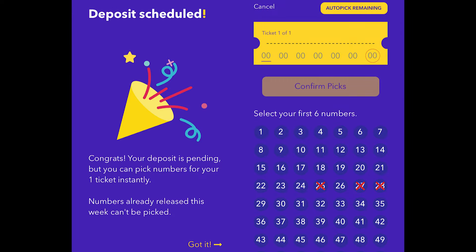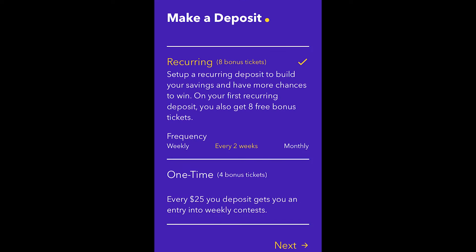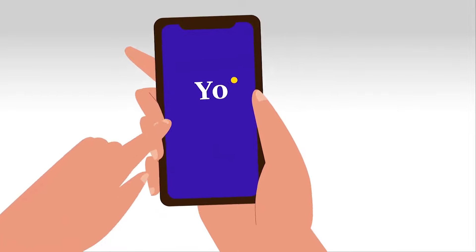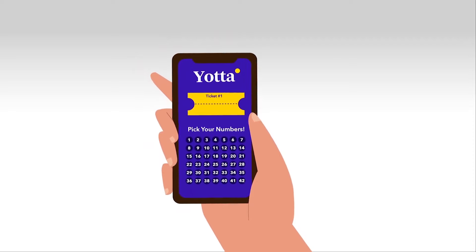If you make a deposit after the weekly contest has already started, you'll still instantly gain the proper number of tickets on the spot, although you obviously won't be able to select numbers that have already come up. Currently, there may also be ways to earn bonus tickets. For example, when I first joined I was able to earn four bonus tickets by making my first deposit and eight bonus tickets for setting up my first automated transfer. Moreover, if you join using a referral link like the one I'll put in the description box, you can earn 100 free tickets. When you refer friends using your own special codes and links, you'll both earn 100 tickets as well. However, in each of these cases, these tickets will be a one-time offer good for that week's lottery and will not recur as your weekly balance-based tickets do.